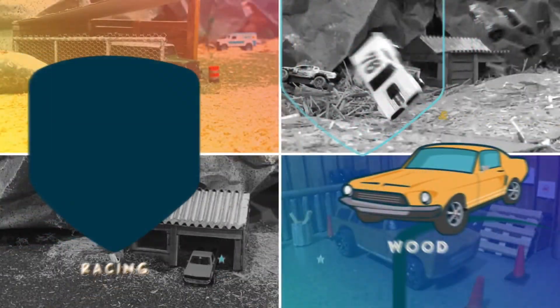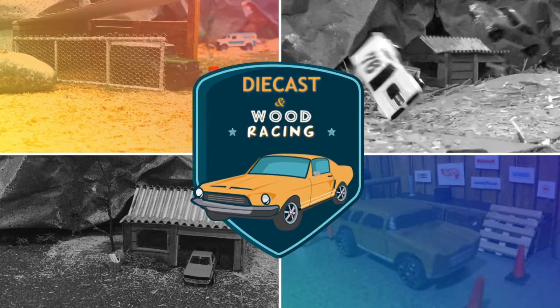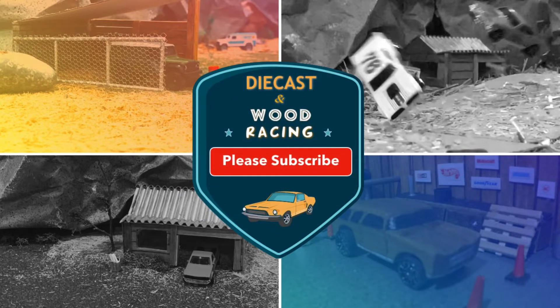Hello, 1:64 scale fans! Welcome to Die Cast and Wood Racing, where you'll find die cast and wood cars, dioramas, and everything 1:64. If you haven't already, make sure that you subscribe so that you can keep up with all the action. All right, let's get into this.